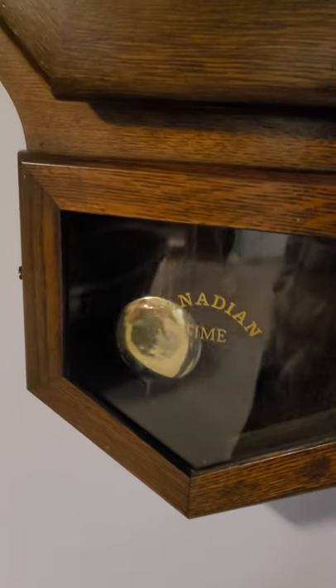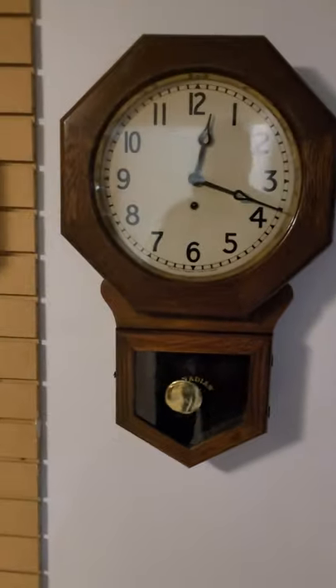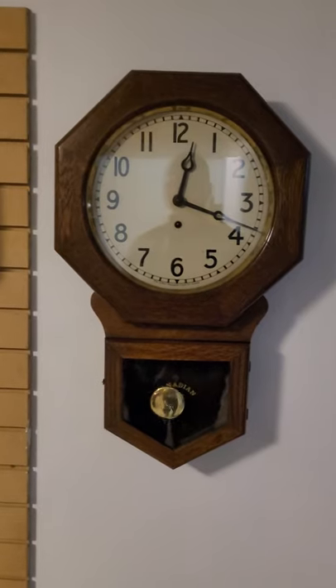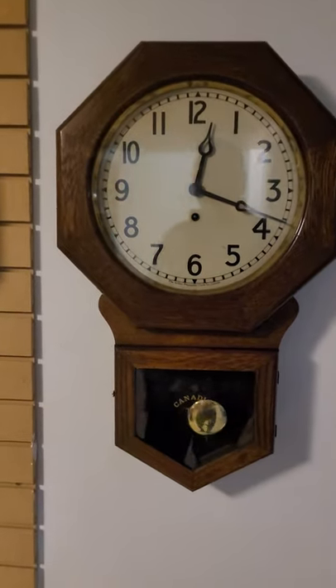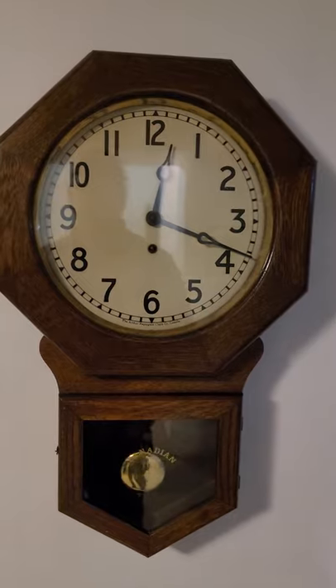I did that graphic on the bottom — Canadian time there — just to try out my gilding skills. Looks pretty good. These are quite valuable and quite sought after. It's a very unassuming clock, with beautiful hands, and I really love the numbers on the face.